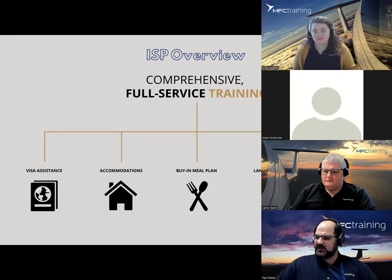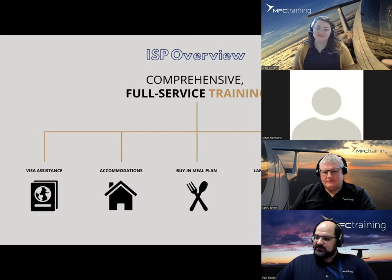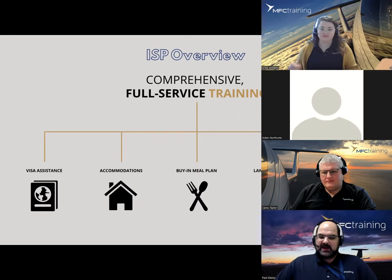We do have language training. Carrie will get into that later and go over how we can help with the language transition. We will also go into our ICPC flight training program. Carrie is our resident expert on this program and can get into a lot more detail. You can ask questions through our website to get more information on that particular program.